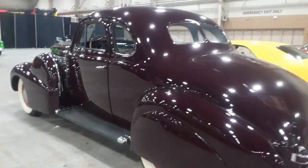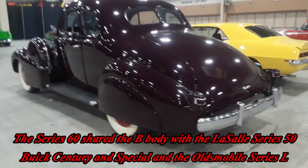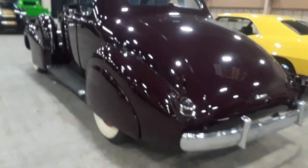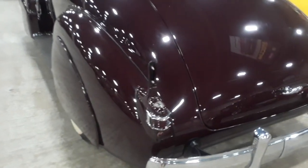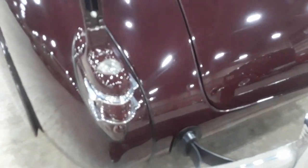Look at the length, but those flowing lines are so beautiful and so appealing. The fender skirts, the teeny small taillights — with of course the license plate light.